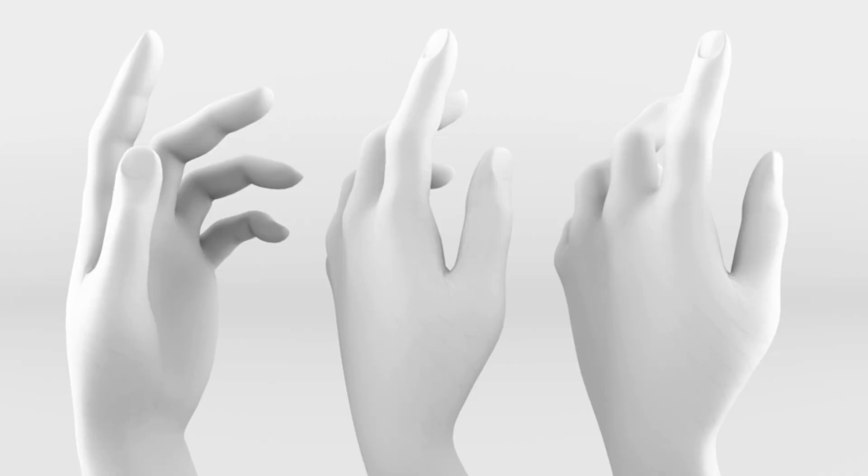NVIDIA researchers present a rendering framework that can produce 3D objects from 2D images, which could be used to give robots depth perception. Computers excel at taking a 3D model and rendering it on a 2D screen, but they are not so capable of taking a 2D image and creating a 3D model. However, thanks to machine learning, this is now becoming possible.